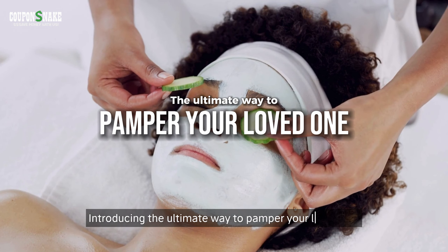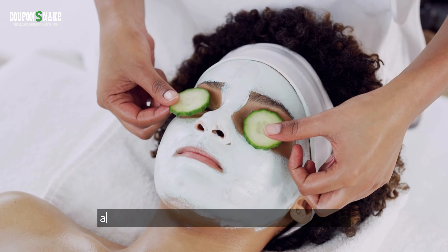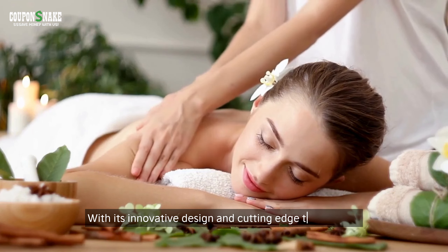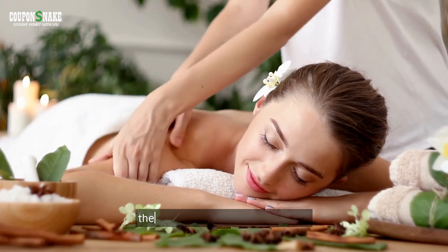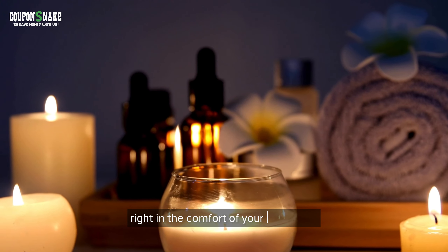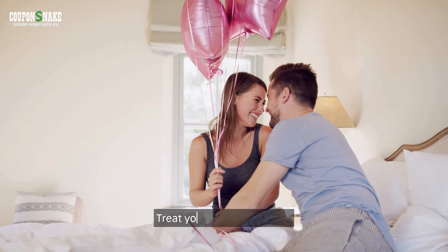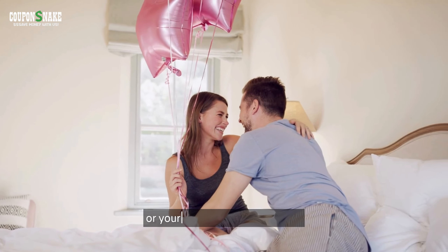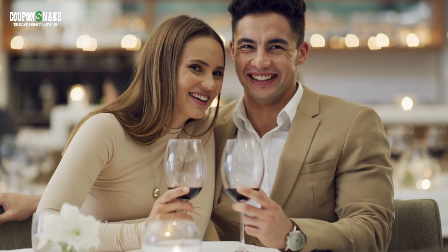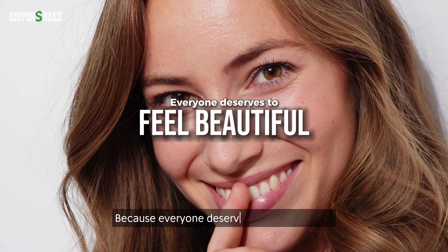Introducing the ultimate way to pamper your loved one and elevate your skincare routine to the next level. With its innovative design and cutting-edge technology, they provide a spa-like experience right in the comfort of your own home. Treat your special someone, or yourself, to the gift of radiant, glowing skin — because everyone deserves to feel beautiful.